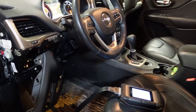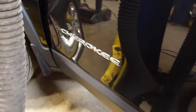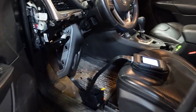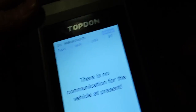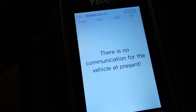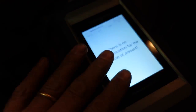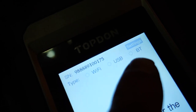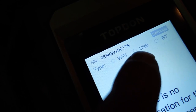Alright everybody, we made it to this Jeep. It is a 2016 Jeep Cherokee. I'm just going to plug in with the Top-Down and check out the codes we got. I'm new to the Top-Down - I'm working on a couple of unboxing videos but I thought I'd show you a little bit of what's going on. This is the interface device here. You see it says there's no communication for the vehicle at present. This does not mean the vehicle is not communicating - it just means the device is not hooked up to the scan tool yet.